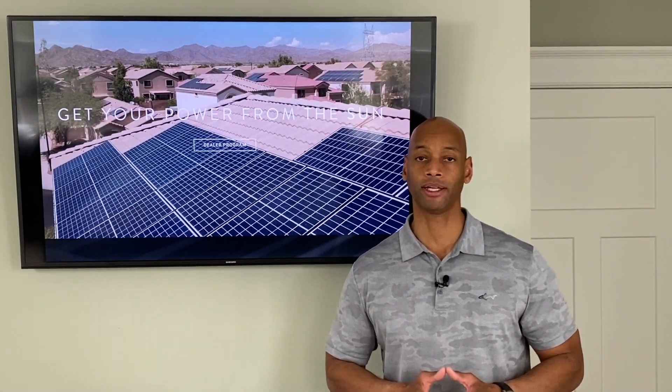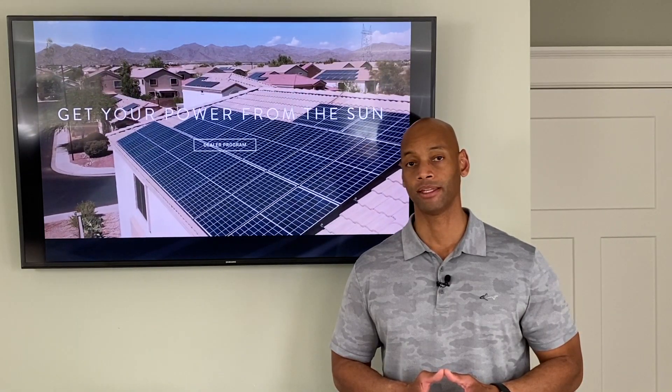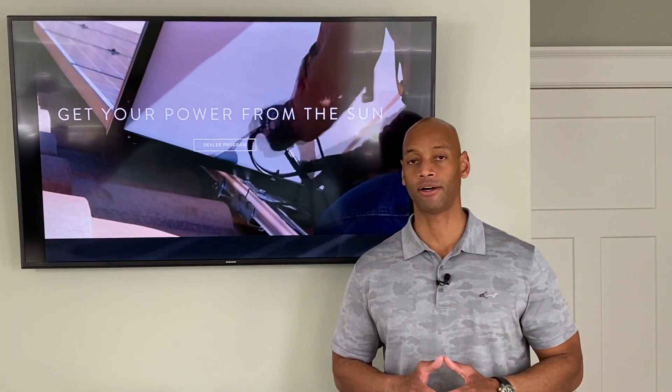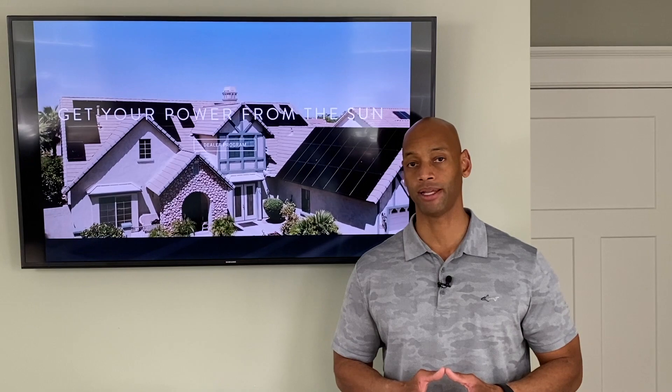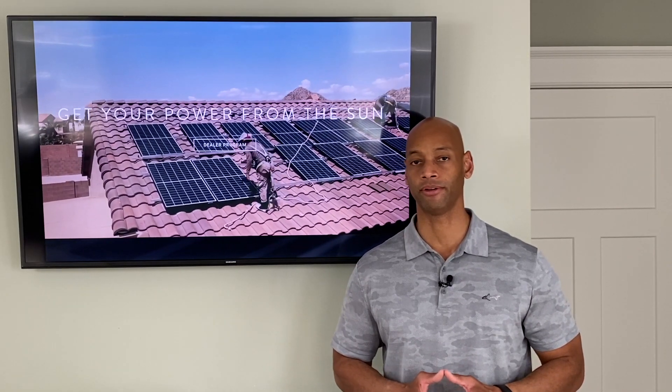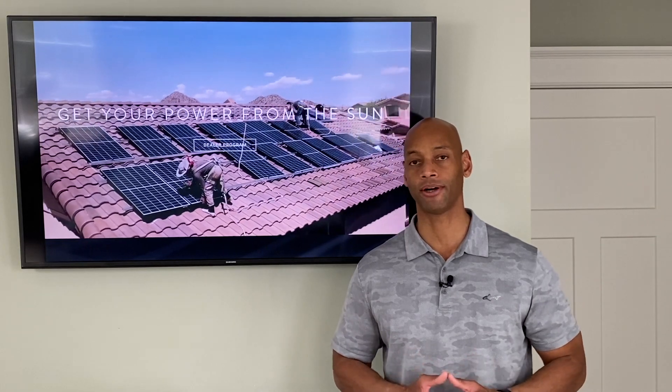The other thing you're going to want to look at is any rebates and incentives offered by your local utility. For example, in Austin the local utility offers a $2,500 cash rebate as well as a 10 cents per kilowatt hour buyback offer. So if you're in Austin you can take advantage of that program, and the $2,500 direct cash back really helps a lot as far as lowering your investment cost in the system.